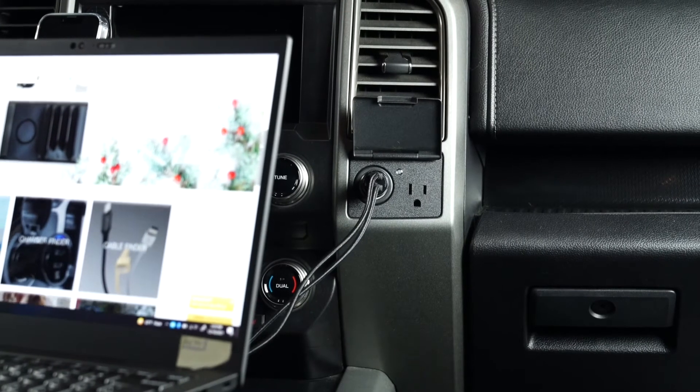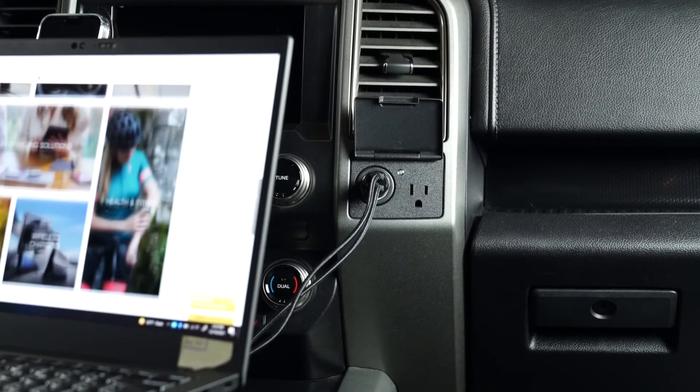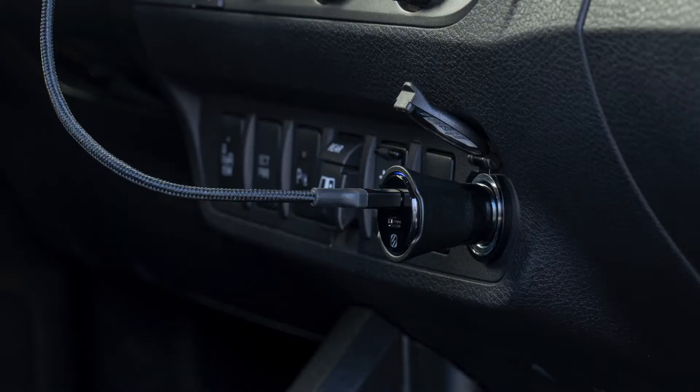The second piece I want to show you is our 60-watt power delivery car charger. We're going to share 30 watts on the top and 30 watts on the bottom for a total of 60 watts.